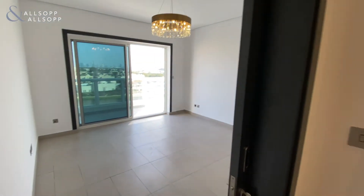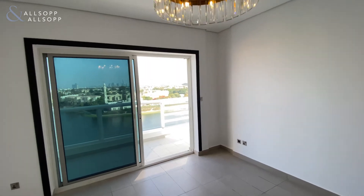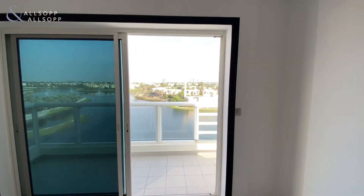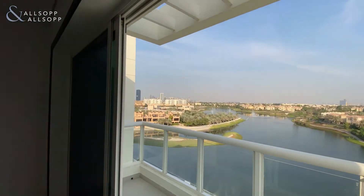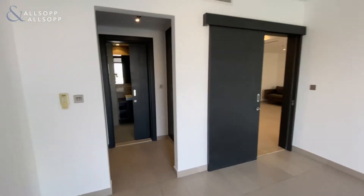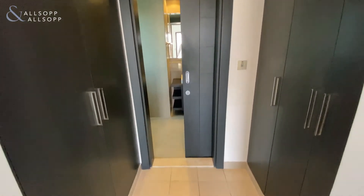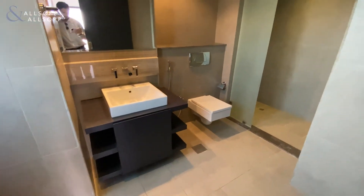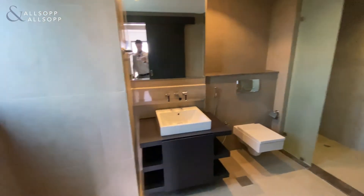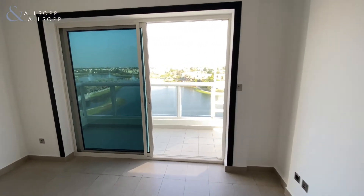Through into the final bedroom — again, decent size. It also has its own terrace. Just look at that view.